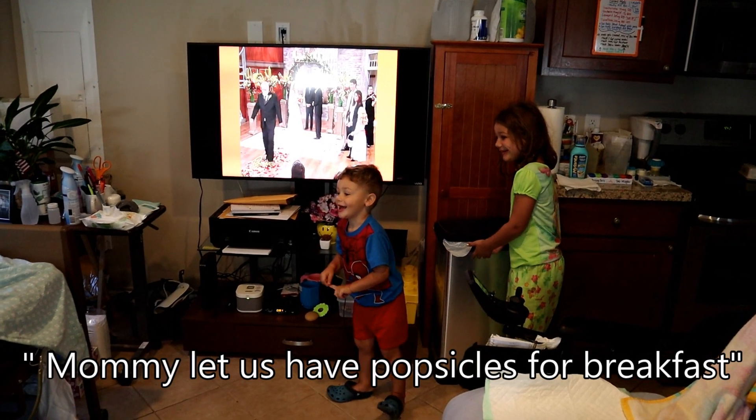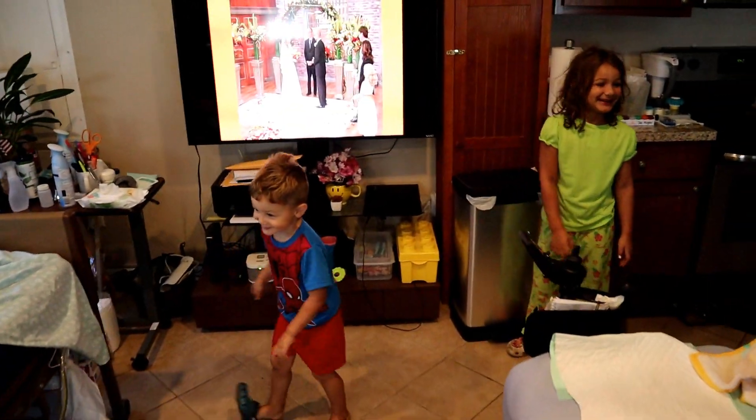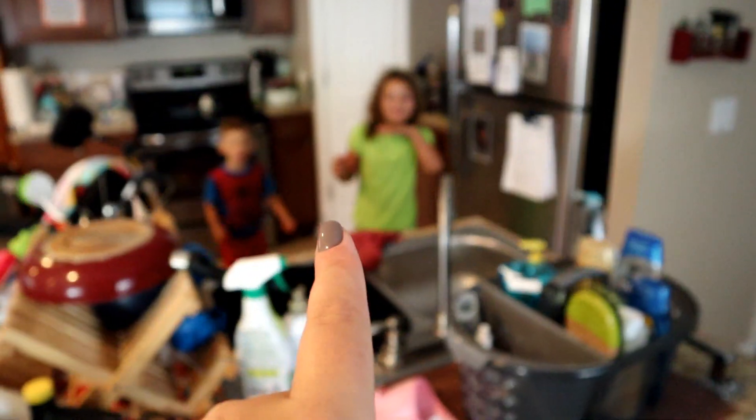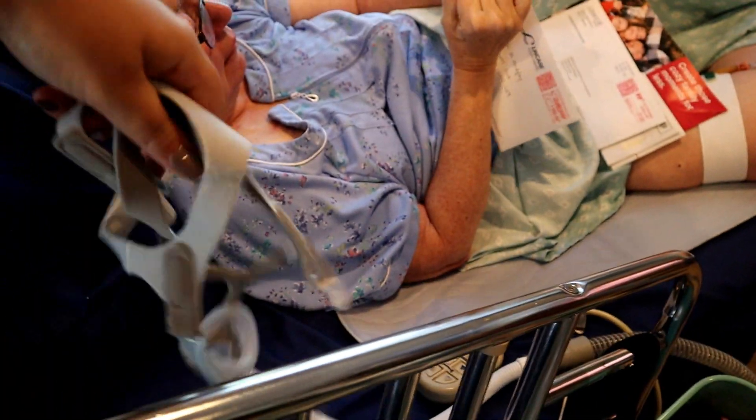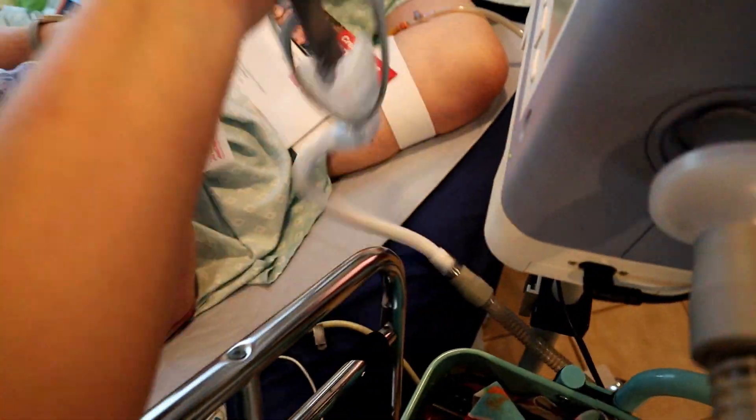Mommy did let us have popsicles for breakfast — me too! She's gonna yell at me, you're not supposed to tell her those things! Okay guys, you go in the back, turn on the TV, don't make a huge mess. We're gonna move mom's tray out of the way for the morning.